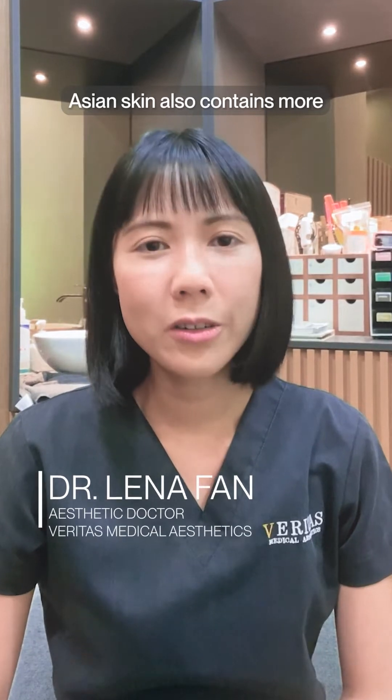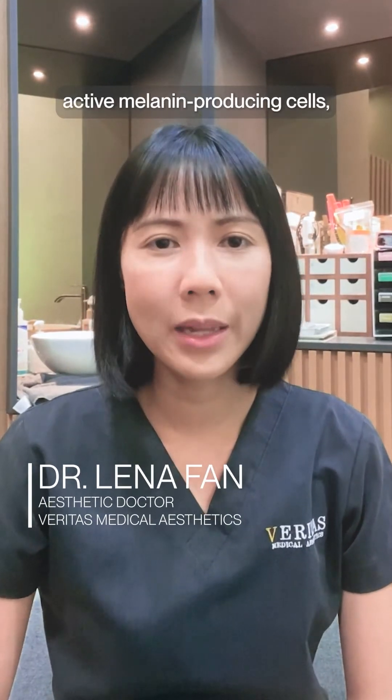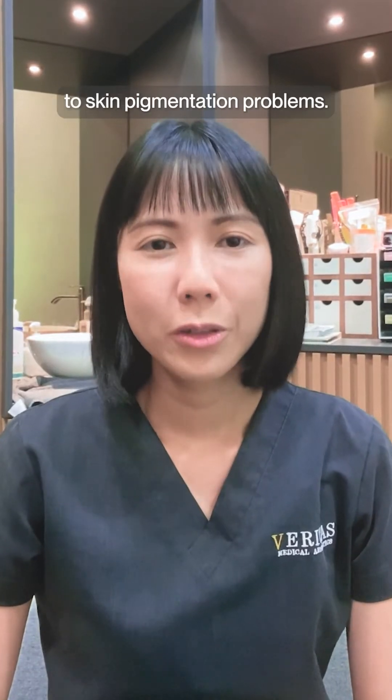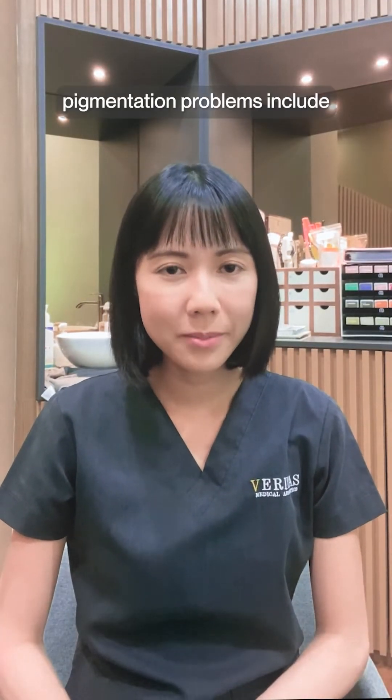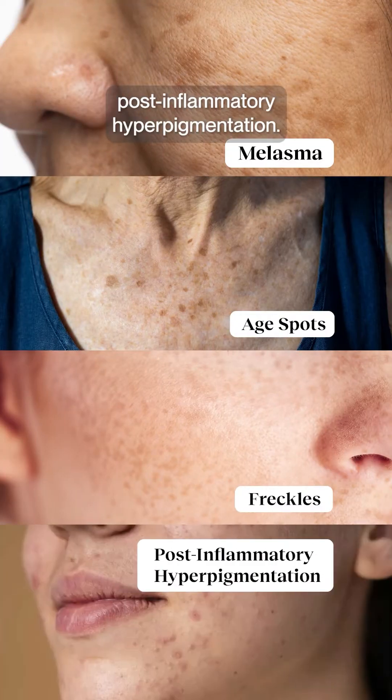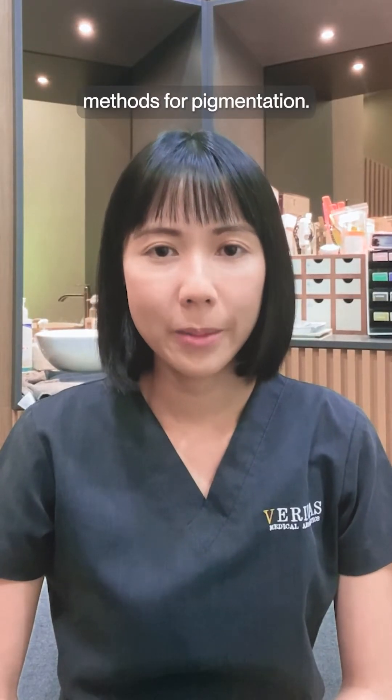Unfortunately, Asian skin also contains more active melanin-producing cells, making Asians more prone to skin pigmentation problems. Common Asian skin pigmentation problems include melasma, age spots, freckles, and post-inflammatory hyperpigmentation. There are various treatment methods for pigmentation.